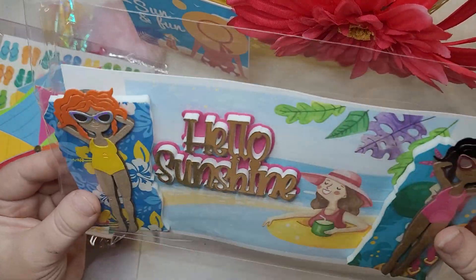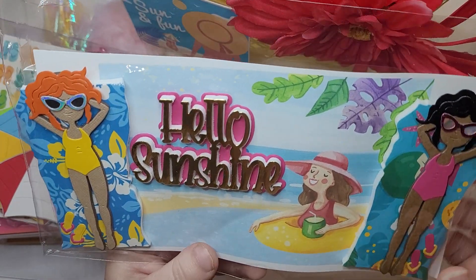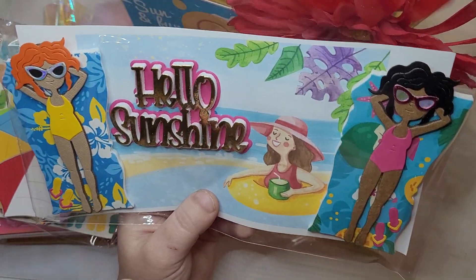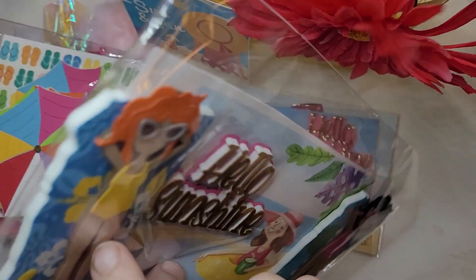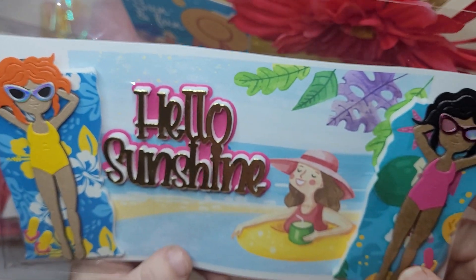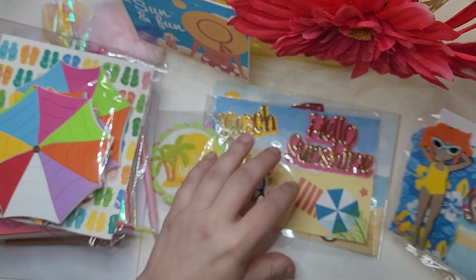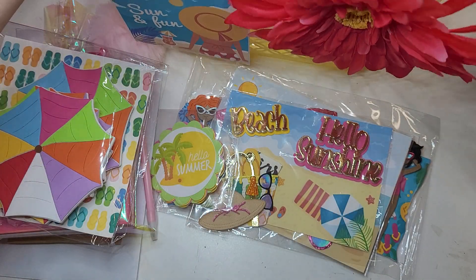Next we have this piece with a lady chilling in the background, and then her friends on their towels getting a suntan. They've got their cute little sunnies on. These girls are popped up on foam on top of their towel, which is also on foam. So much die cutting and layering, and so pretty. It says 'hello sunshine,' also popped up on foam. It takes so much time to do all that layering.